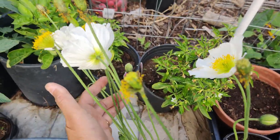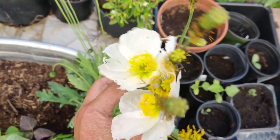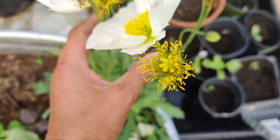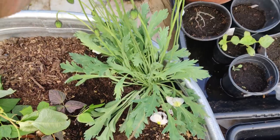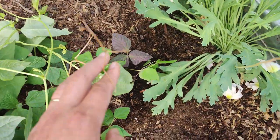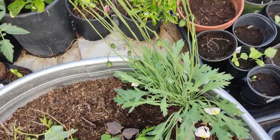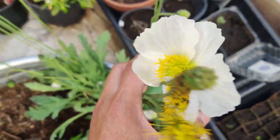Over here I have some Icelandic poppies that I grew and they look really, really pretty. Some of the petals fell off because I just barely removed a dead dried-up cilantro stem and it knocked off some of the blossoms, but it is so whimsical and beautiful.